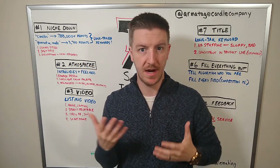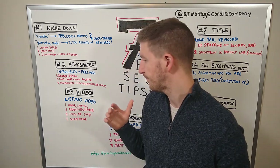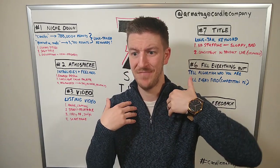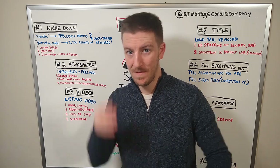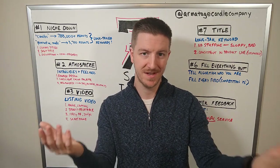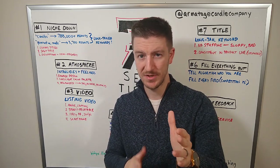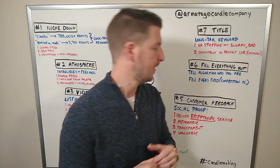Listing videos are kind of new and a lot of people aren't doing them yet — incorporate one into every single listing. You don't just want a random cheesy video of your candles. Tell a story. Make your customer feel like they know what the experience will be like. Give them a good representation of your product. Film in 1080p HD at 30 frames per second and check out the Etsy best practices linked below.